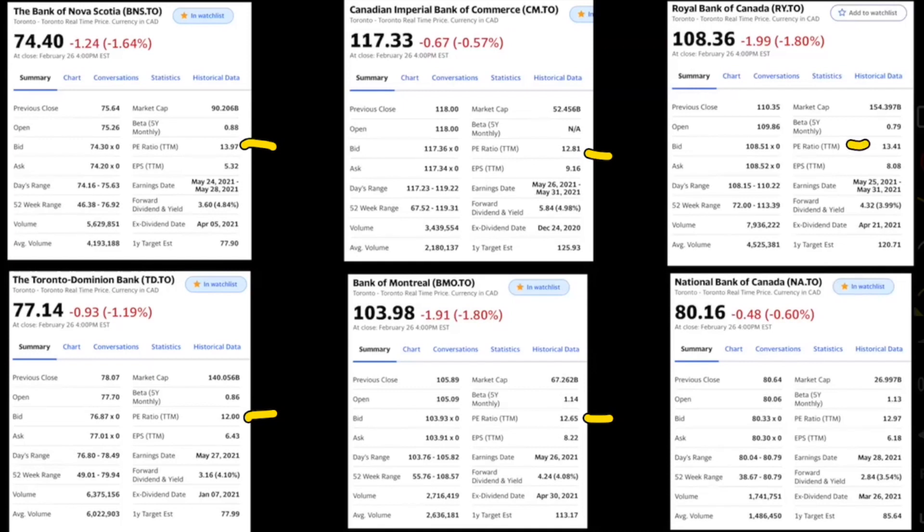When it comes to the Canadian banks, you really want that PE ratio number to be the lowest out of them all. If we were personally buying on PE ratio right now, we would be looking at TD because it has a 12 PE ratio and the rest are higher. So technically speaking, TD may be one of the better ones to purchase. My top three by PE ratio would be TD at 12, BMO at 12.6, and CIBC at 12.8.